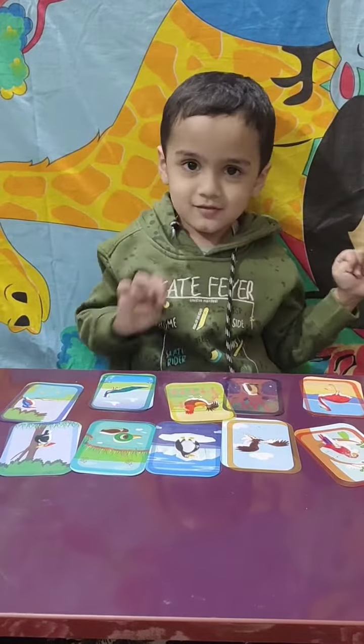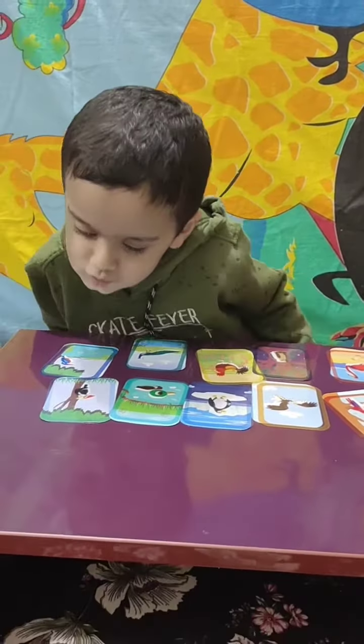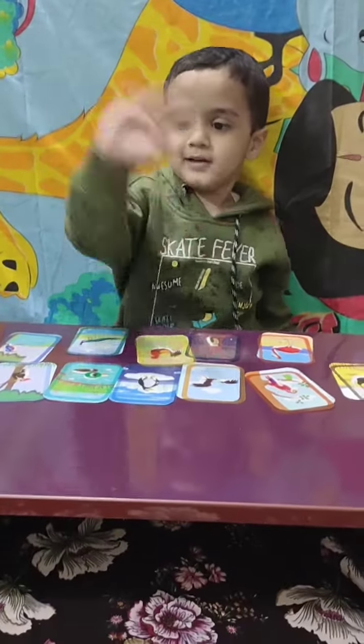What is this? Rooster! Rooster. Yes, very good! Wow Advit, you have completed all the birds puzzle! Okay, bye! Bye bye bye bye.